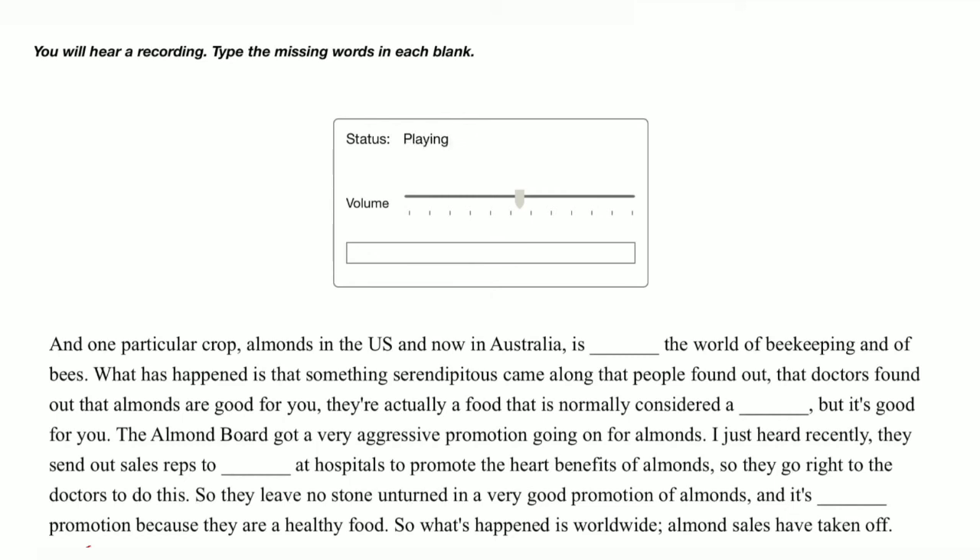One particular crop — almonds in the US and now in Australia — is transforming the world of beekeeping and of bees. What has happened is that something serendipitous came along: people found out, doctors found out, that almonds are good for you. They are actually a food that is normally considered a confection, but it's good for you.